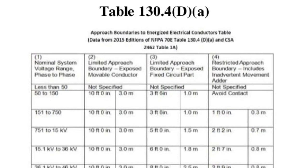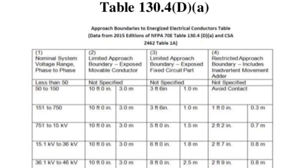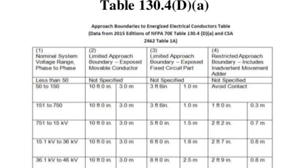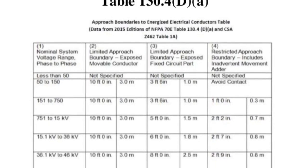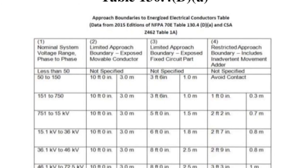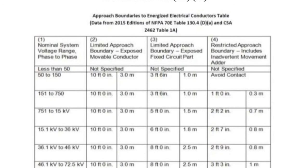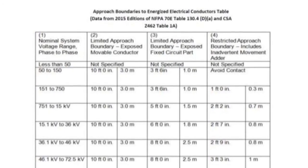Table 130.4 DA in the NFPA 70E defines shock protection approach boundaries to exposed energized electrical conductors for alternating current systems. The table shows nominal system voltage in column 1, limited approach boundary in columns 2 and 3, and restricted approach boundary in column 4. This table, along with the NFPA 70E, can be found in the safety reference job in Procore.